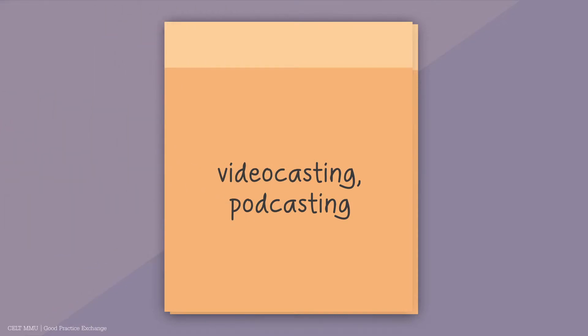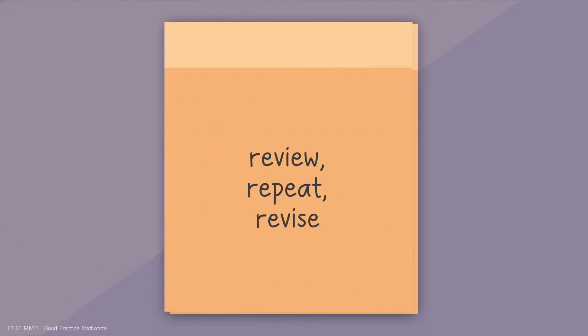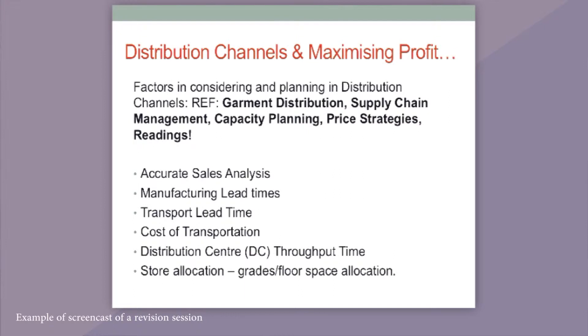What I focus on is using things like video casting, podcasting and other methods of recording what we do in the classroom to allow students to review, repeat, and revise what we've done in the classroom. So that if they happen to miss a lecture for legitimate reasons, or if they've missed something from a lengthy two-hour lecture that they want to consider again, they can use these video casts or podcasts to listen back, watch back, or review what we've done in class.